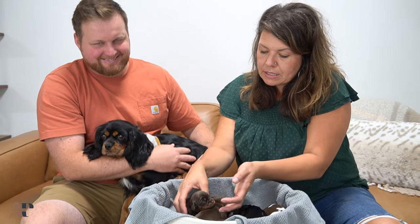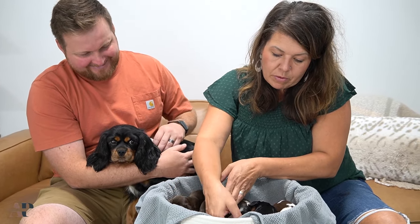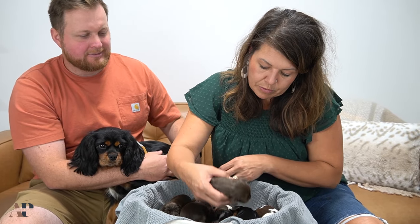Cavaliers are known for their temperaments. They're excellent therapy dogs and especially lap dogs — you can see she's just hanging out. And training is very easy with them. This little one has a nice little tail.